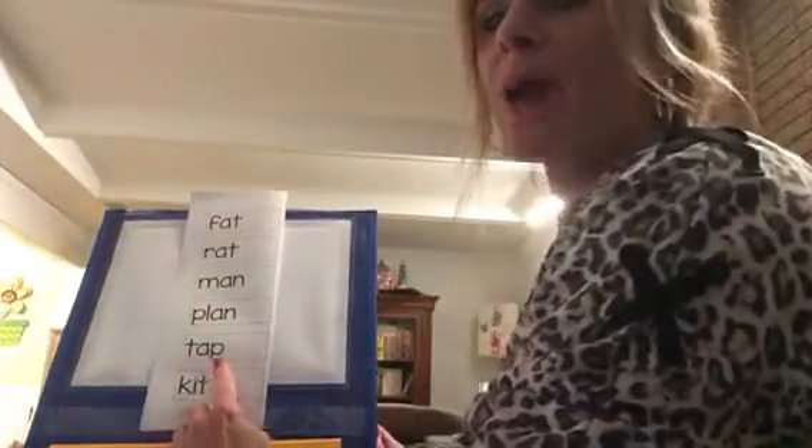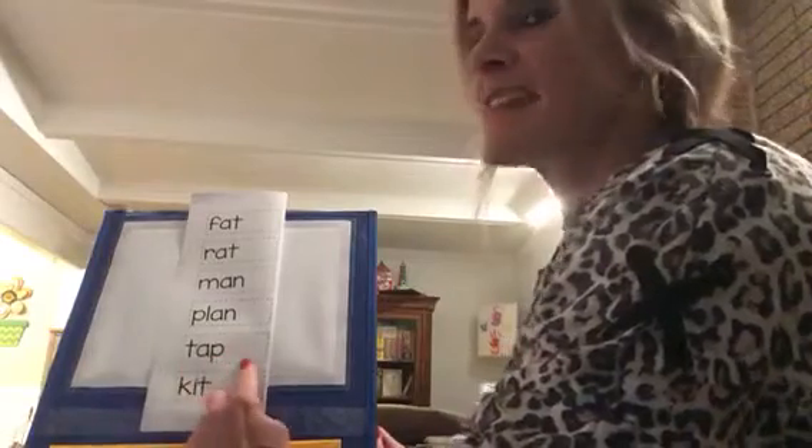T-A-P — tap. Good, Hunter! I saw you using your arm to stretch those. Good job.